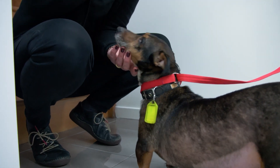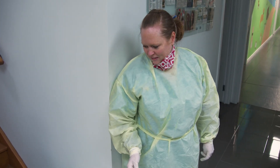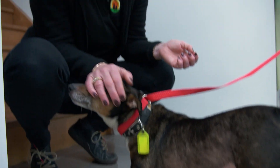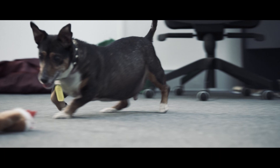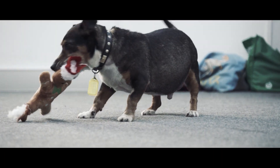Homer, you look so much better. He was pretty frail when he first came in. When Homer was first surrendered to SCAR four months ago, helping him lose weight was a priority, to try and take some pressure off his malformed front legs.